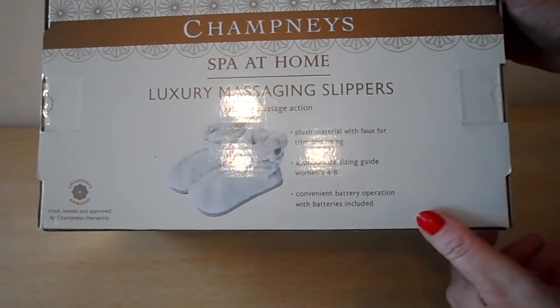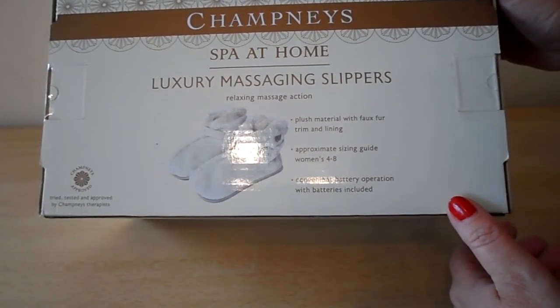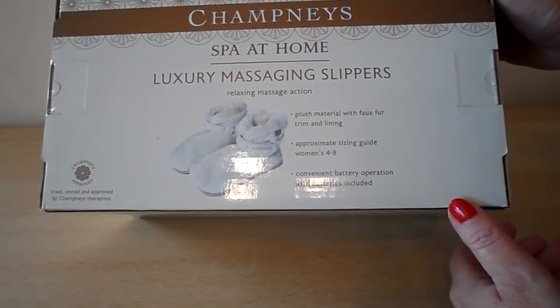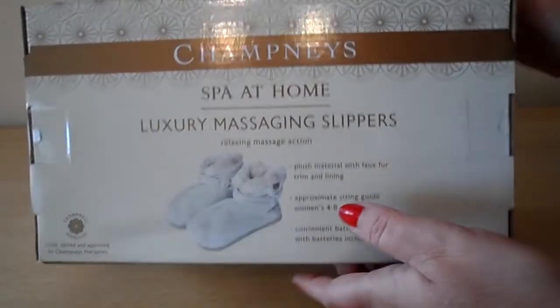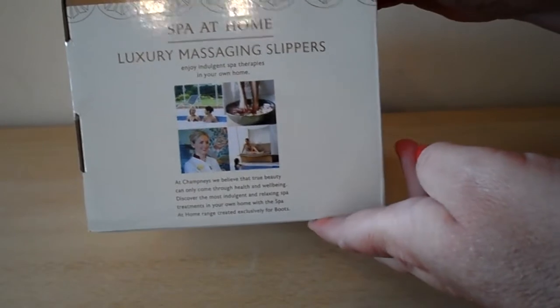Relaxing massage in action, plush material with fake fur trimming and lining. The approximate size guide is for ladies of size 4 to 8, and it's conveniently battery-operated with batteries included, so you don't have to worry about going out and finding the batteries. So there it tells you a little bit more about it.